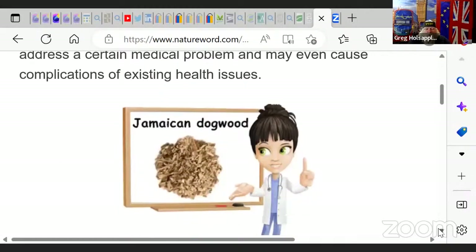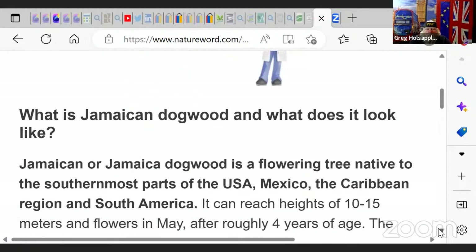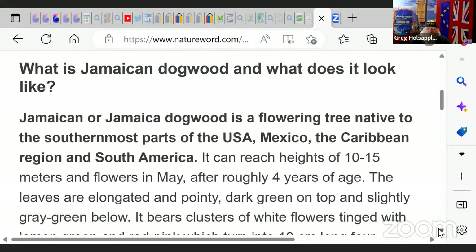What we're trying to do is figure out what is wrong with you and what's ailing you, then correct it. Jamaican Dogwood is a flowering tree native to the southernmost parts of the USA, Mexico, the Caribbean region, and South America.